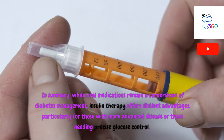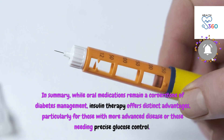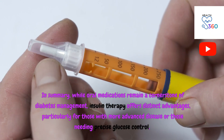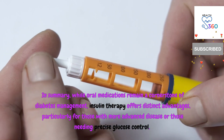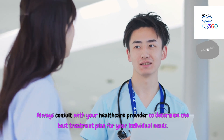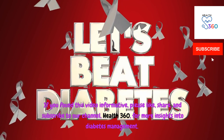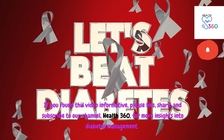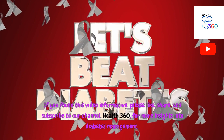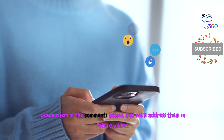In summary, while oral medications remain a cornerstone of diabetes management, insulin therapy offers distinct advantages, particularly for those with more advanced disease or those needing precise glucose control. Always consult with your healthcare provider to determine the best treatment plan for your individual needs. Thank you for watching. If you found this video informative, please like, share, and subscribe to our channel, Health360, for more insights into diabetes management. Have questions? Leave them in the comments below and we'll address them in future videos.